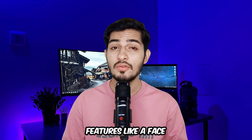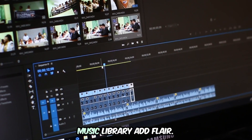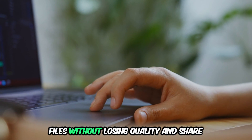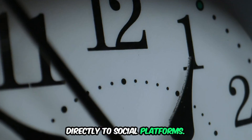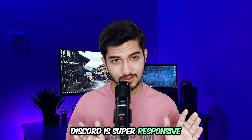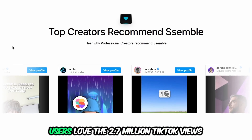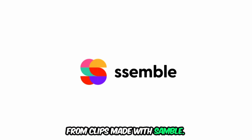Features like face tracking keep speakers centered, while the voice creator and royalty-free music library add flair. You can export in MP4 compressed files without losing quality and share directly to social platforms. The 24/7 support via email or Discord is super responsive with a 95% satisfaction score, and users love the 2.7 million TikTok views from clips made with Semble.